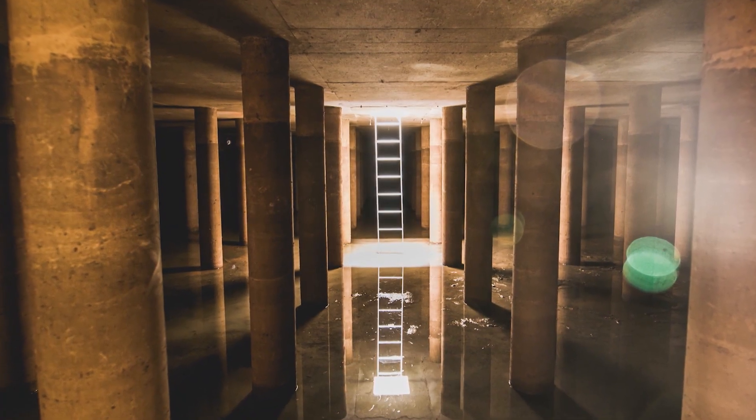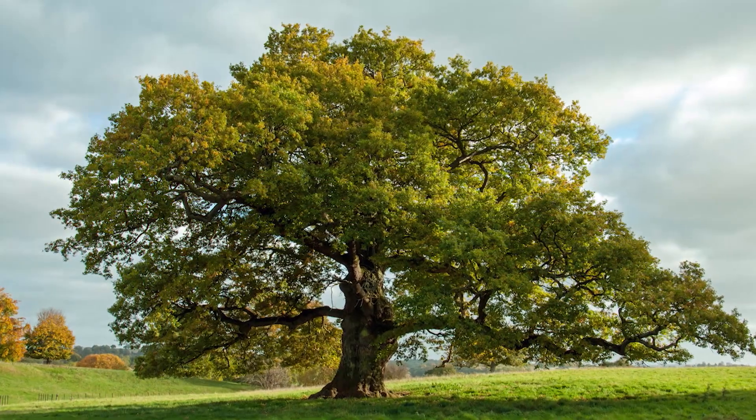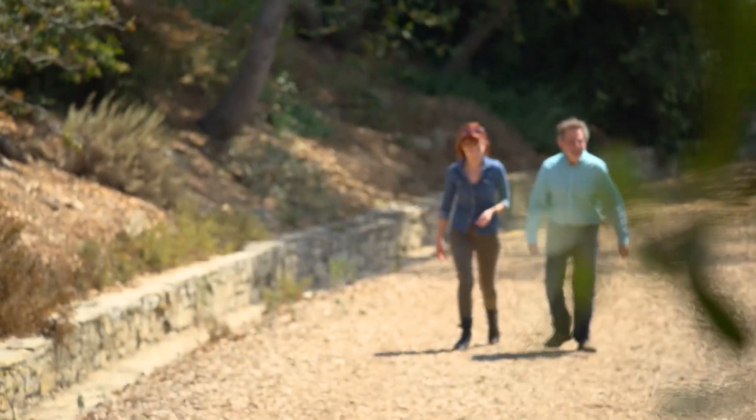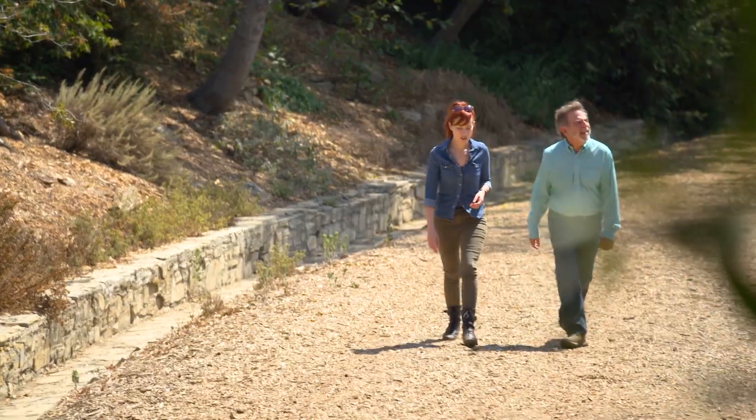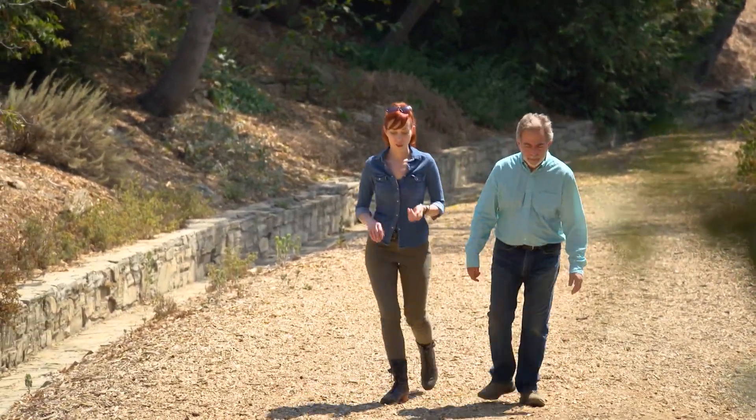Andy explained how the analogy continues. The root system of a tree captures water, just like a sponge or a tank. But Andy's goals extend beyond harvesting rainwater and cisterns to what that water can grow.